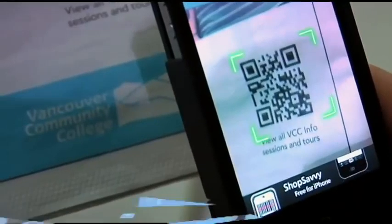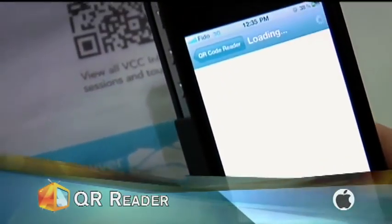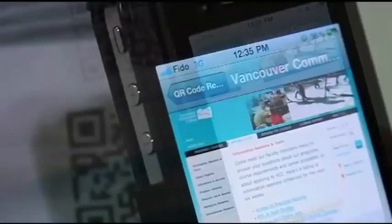Let me show you how it works. You simply open up the QR reader, which is an app that you'll download to your mobile phone. You'll scan the QR, and in this case it's taking me to this company's website. Now, how cool is that?